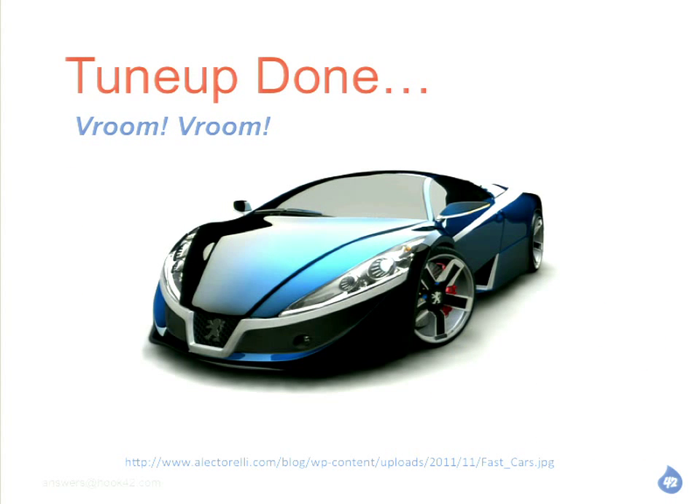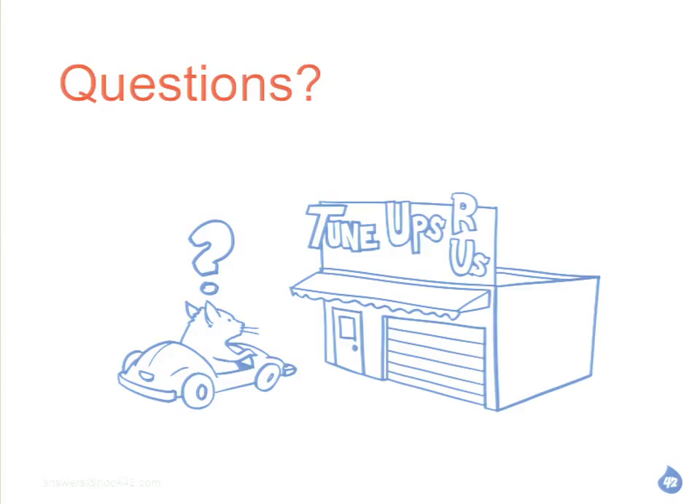With that, we went through our site tune-up. We went from the clunker that we had before and did pretty good. What do you think? Will it go vroom vroom? I think so. That's looking pretty sweet. At this point I'll turn it over to questions.